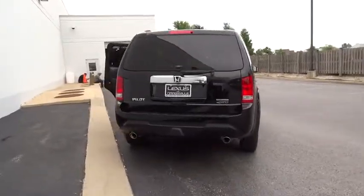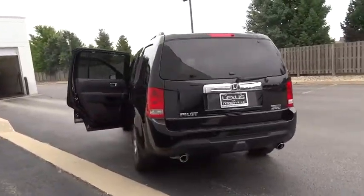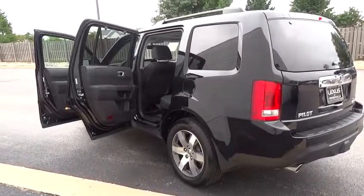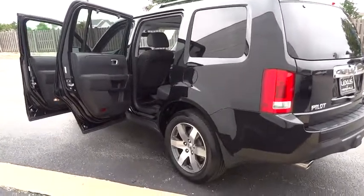This vehicle has less than 15,000 miles. Here are some of this vehicle's great options: backup camera, leather-wrapped steering wheel. Come take a test drive today.